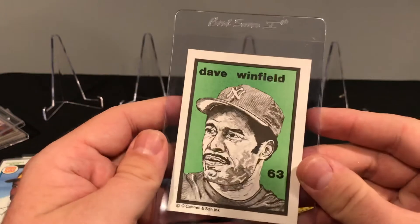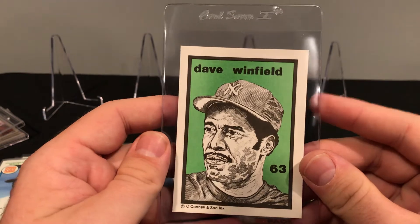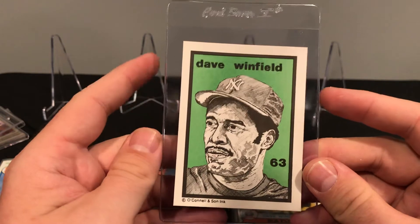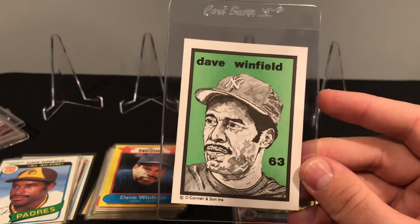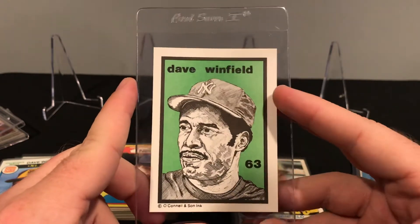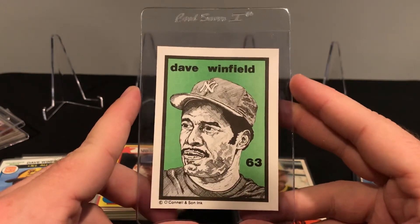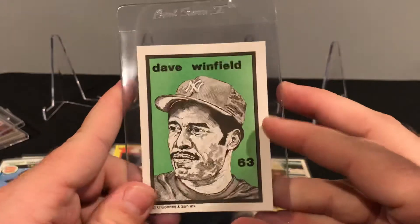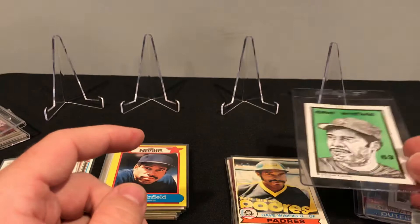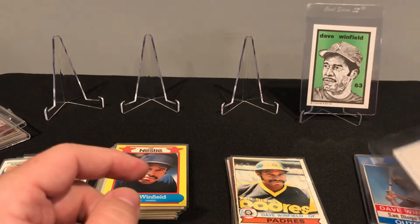And the last one today is this — O'Connell & Sons Incorporated. I did some quick research on these, and it looks like they're just a small company that put out some cards, some small sets every year. I thought this was a nice looking one. I would love to TTM this or something maybe. But pretty cool — this was also maybe two bucks, so cheap money. Not breaking the bank on any of these, but a fun way to get to see a bunch of different sets of cards.